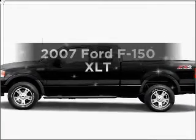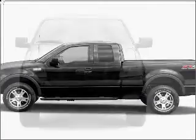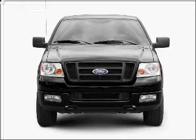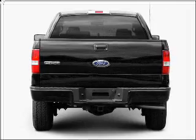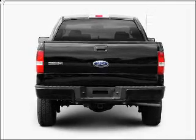Introducing the 2007 Ford F-150. This is the set of wheels you've been looking for, with a powerful 8-cylinder engine connected to a smooth shifting automatic transmission. Anti-lock brakes help you bring your vehicle to a safe stop.